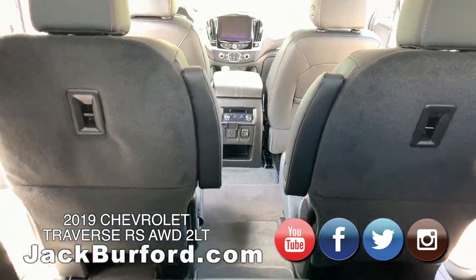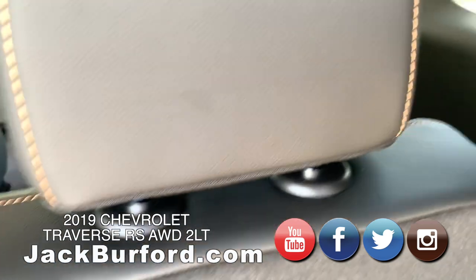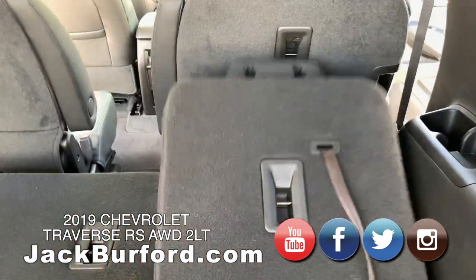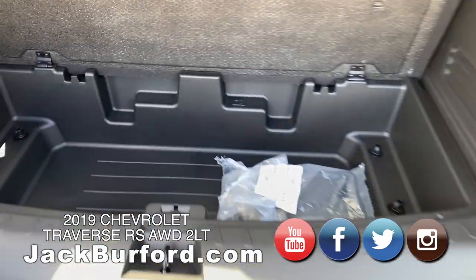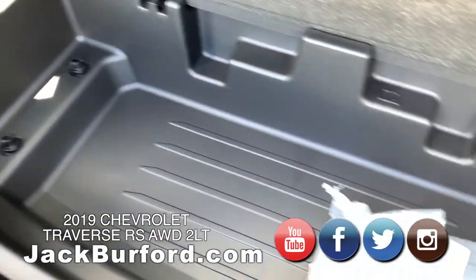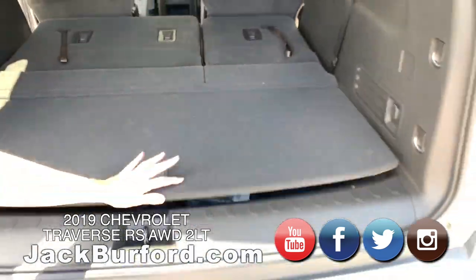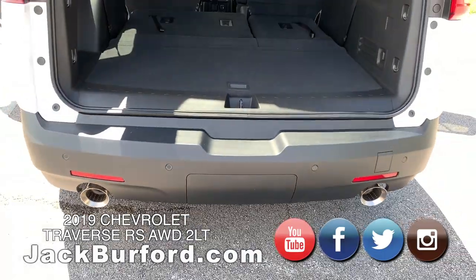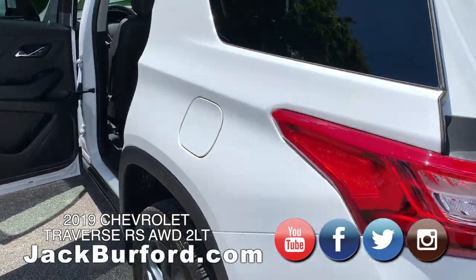And of course the hatch — the seats just fold down. So much room — there's a lot of room in here. Extra storage down here, and the spare tire underneath that. Lots of storage. I like to call that a little cooler — you could put some drinks and ice in there. And it does have that dual exhaust look, and a hitch too.